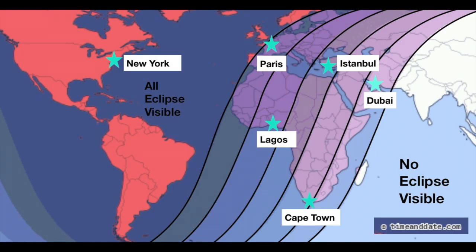The entire lunar eclipse will be visible for all of North and South America. Any location in the bright red on the map will see the same stages of the lunar eclipse, but the moon's orientation in the sky may be different.